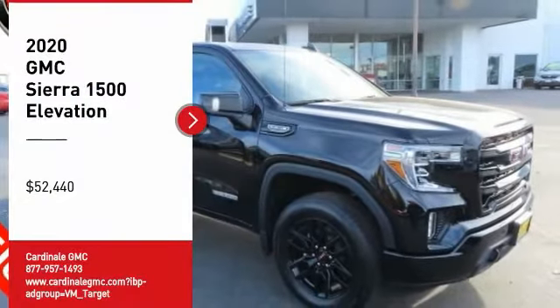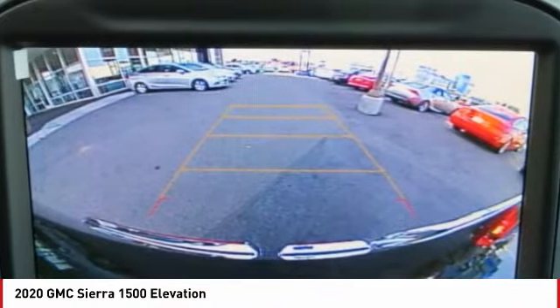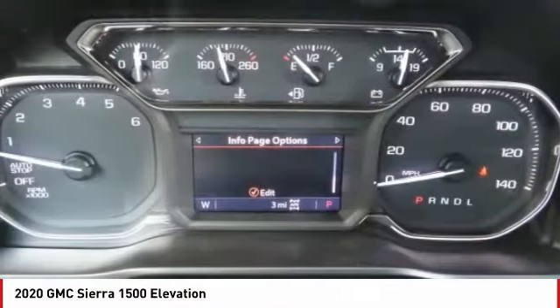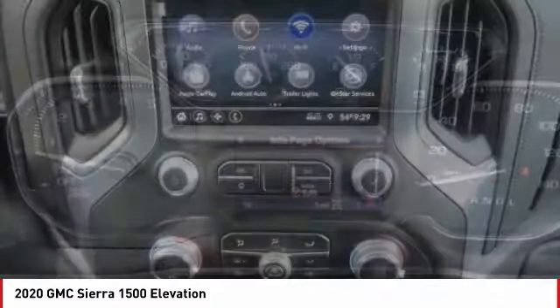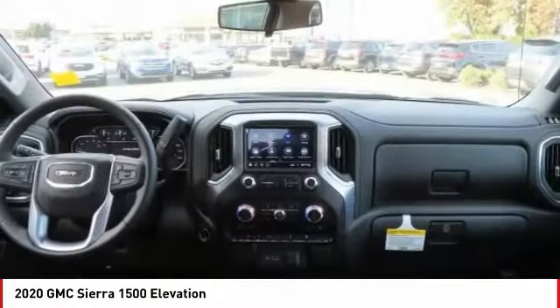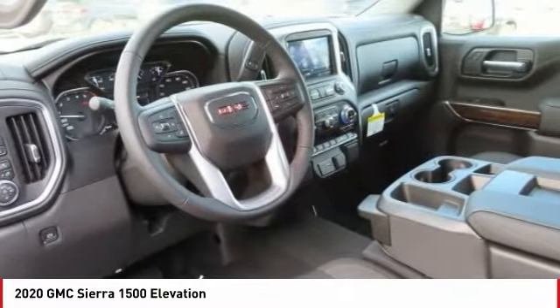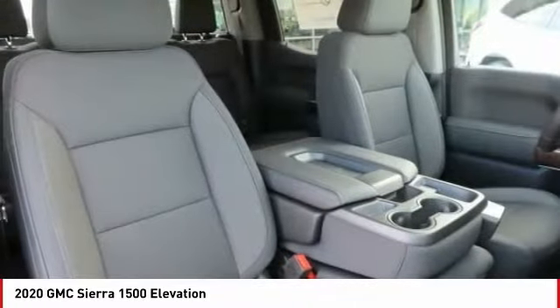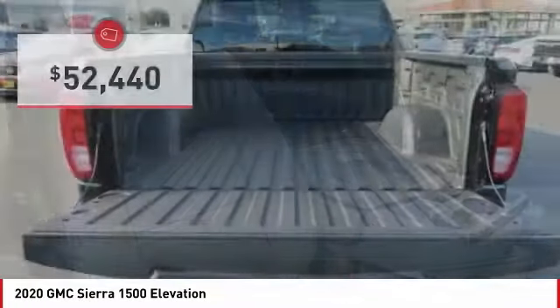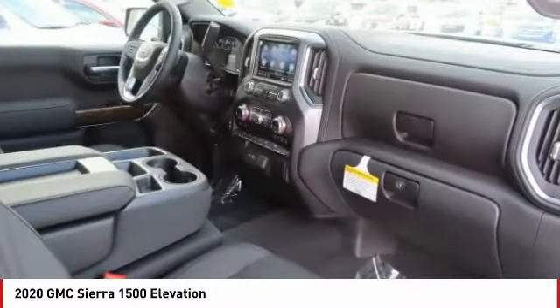Make a great choice today with the 2020 Sierra 1500. The GMC Sierra is a full-size pickup with all the functionality you could expect. With multiple trim levels, the GMC Sierra provides a wide range of features for you to enjoy. Power and advanced technology can both be found in this fantastic truck, priced below $55,000. Here are some of this vehicle's great options.